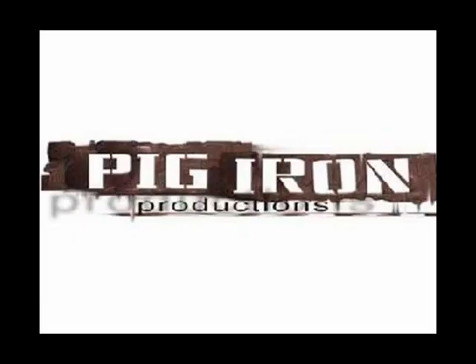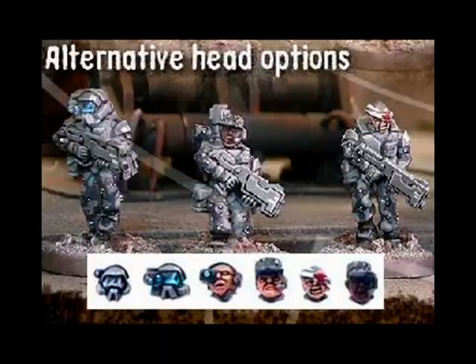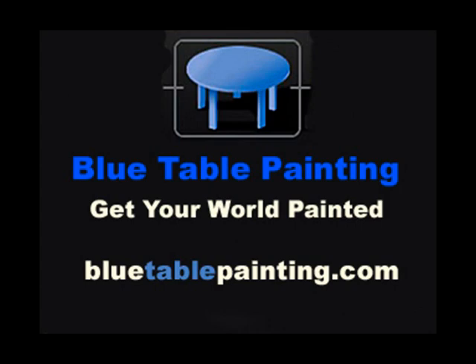At number 2 we have Pig Iron Productions. They have made available a 10-man heavy infantry booster pack featuring a variety of poses. But more interestingly and innovatively, they feature 20 separate heads, allowing maximum diversity in the look of a squad. A great idea which I wish more manufacturers would follow. Sponsored in part by Blue Table Painting, your first choice for an excellent miniatures painting service.